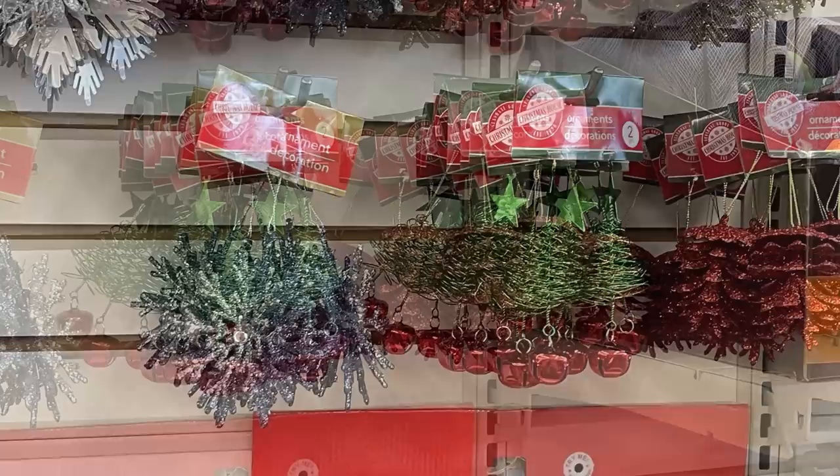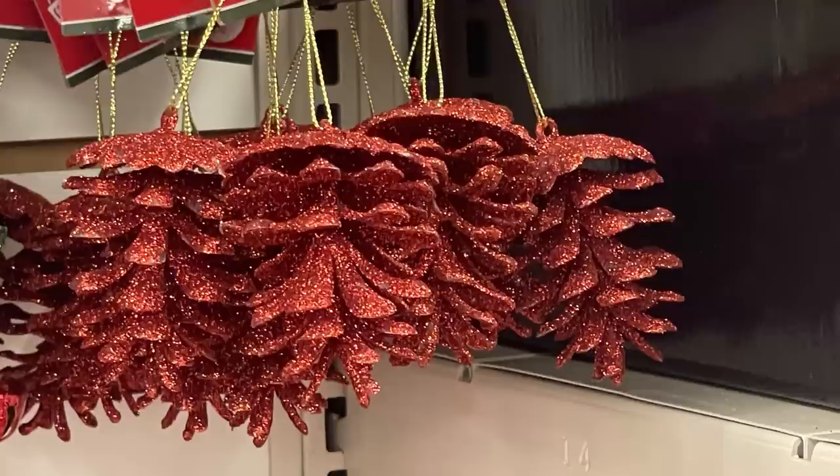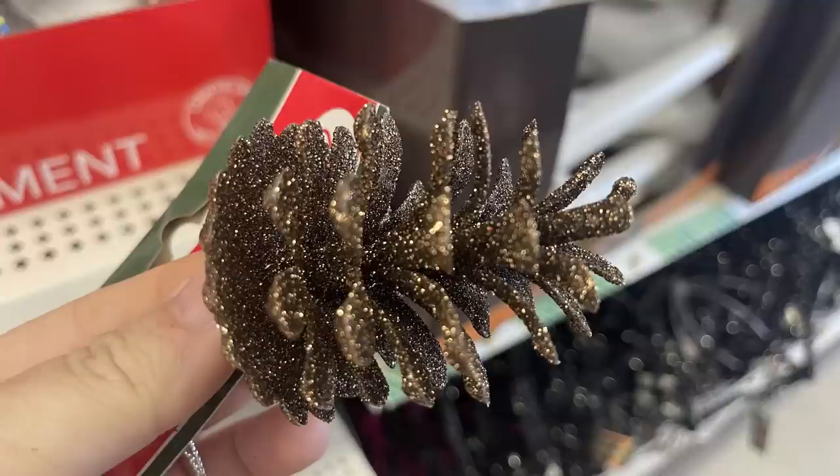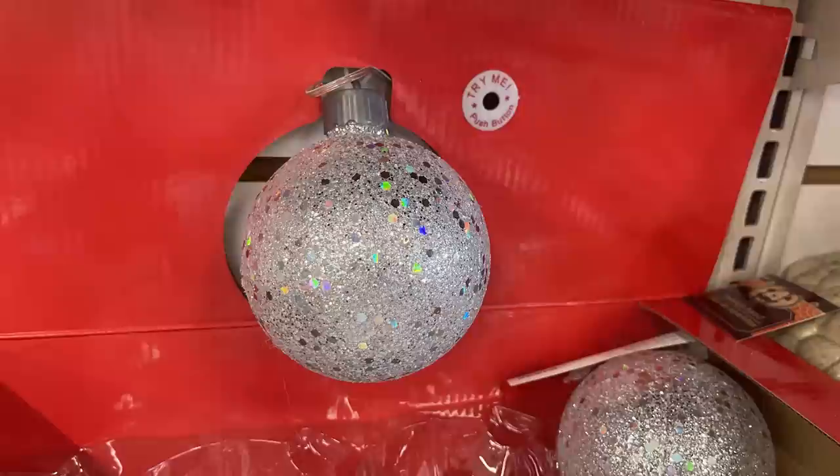There are snowflake ornaments, pine cones, Christmas tree ornaments, regular bulbs, snowman heads, and large snowflakes. They brought back the large snowflakes from last year — one white, one blue. The Christmas trees and pine cones with glitter red come in packs of two, plus gold and darker gold. There's a close-up of the pine cone and also a light-up motion-activated Christmas bulb.